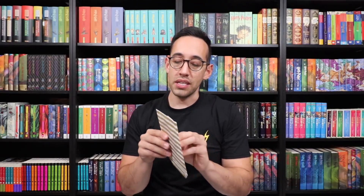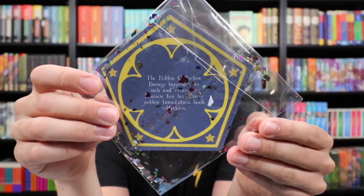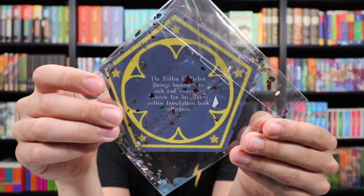We have something from Terry in the United Kingdom — a little wrapped item inside. Terry says: I've just started watching your videos. You are amazing. I always look forward to seeing them. Watching your videos made me start collecting a lot. Terry has most of the books in English but also a couple in German. Thank you for sharing your books and helping everyone keep the Harry Potter books alive. Let's take a look at what this is — it's me as a chocolate frog card! It says Peter Kenneth, and on the back: the Potter Collector brings happiness to each and everyone known for his Harry Potter translation book collection. This is way too cool. I love it. You all are so creative.